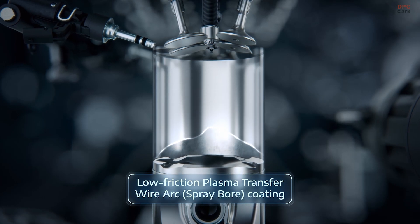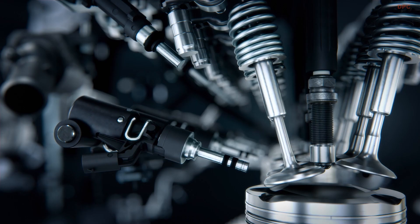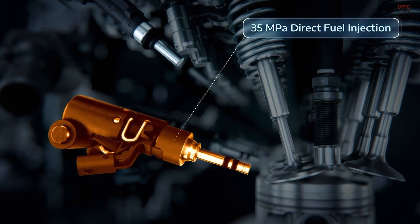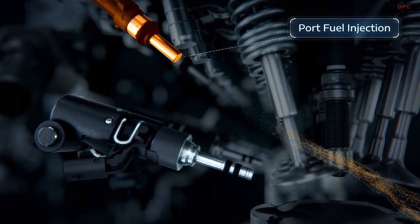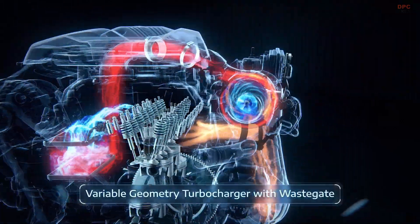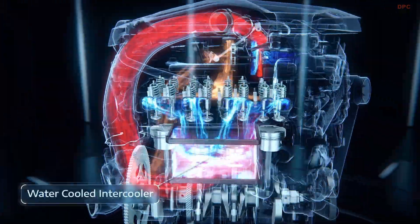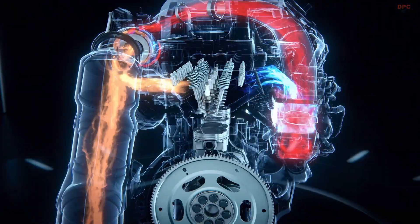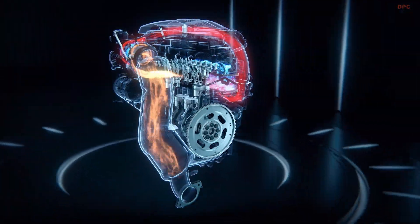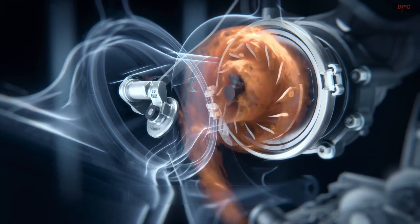The Hurricane 4 turbo also benefits from a variable geometry turbocharger, giving it instant torque and a confident surge of power across the RPM range. Drivers can expect 90% of peak torque between 2,600 and 5,600 RPM, which means strong acceleration whether they are cruising through the city or towing up to 6,200 pounds on an adventure.